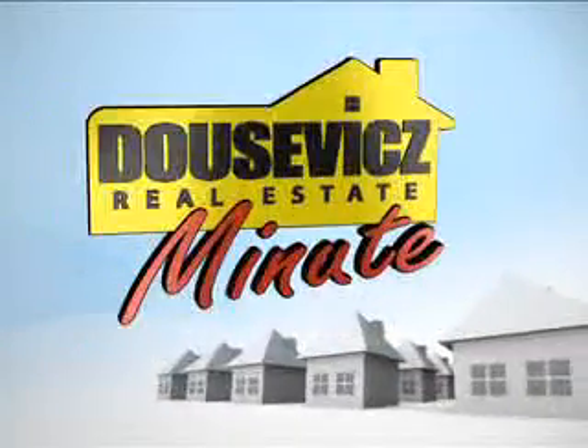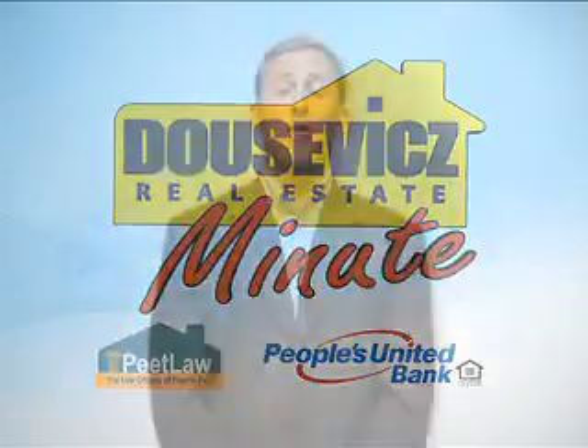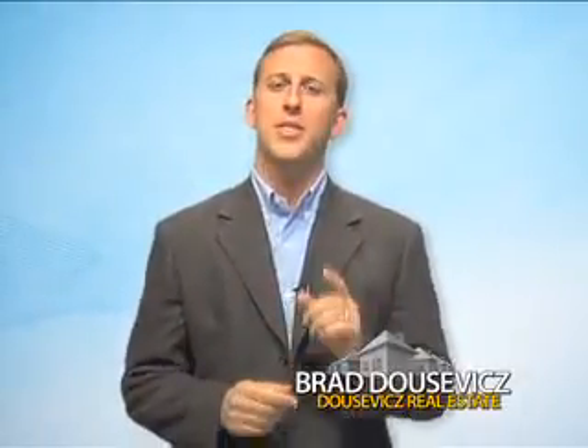This Real Estate Minute is brought to you by Ducevich Real Estate, the law offices of Fred Peet, and People's United Bank. We've all heard the term green home, but what does it really mean for you, the home buyer? Today on the Real Estate Minute, we'll explore what to look for in buying a green home and what the benefits are.